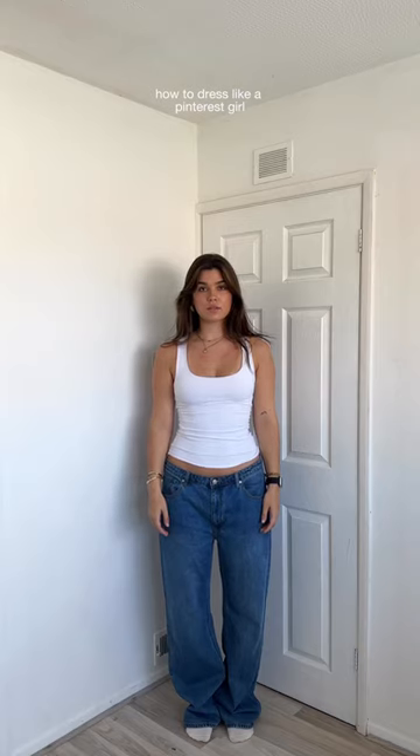Today, I'm going to show you how to dress like you belong in a Pinterest board. Step one, put on a button-up, a tank top, or a graphic tee. Step two, put on a pair of bottoms that do not match the vibe of the top.